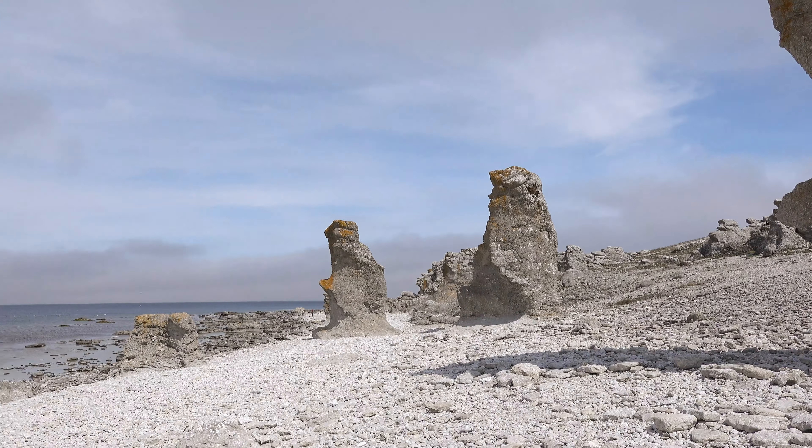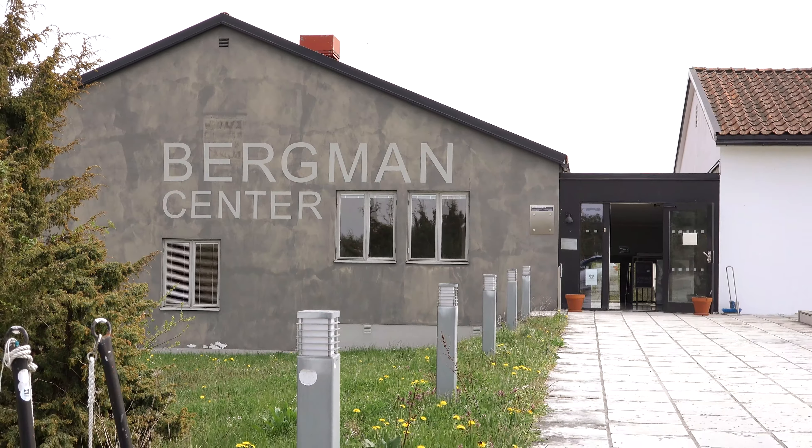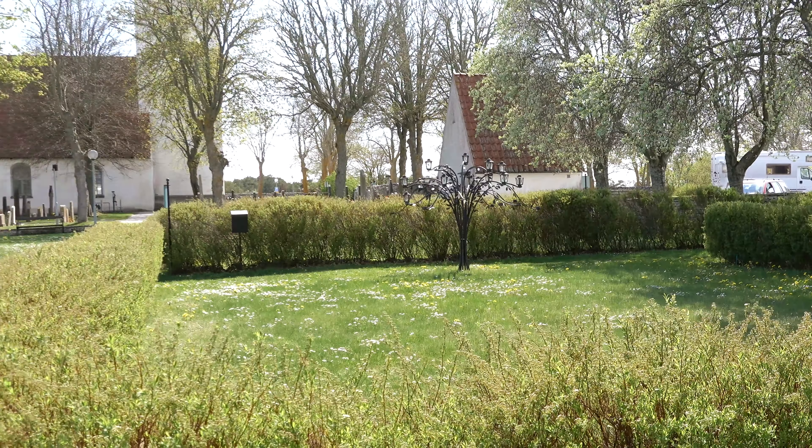Langhammars is a place where you can find raukar, which are unique to Gotland. These are quite majestic and very tall. As I mentioned before, Fårö was a special place for the famous Swedish movie director Ingmar Bergman, and he is actually buried here at Fårö graveyard, together with his wife.